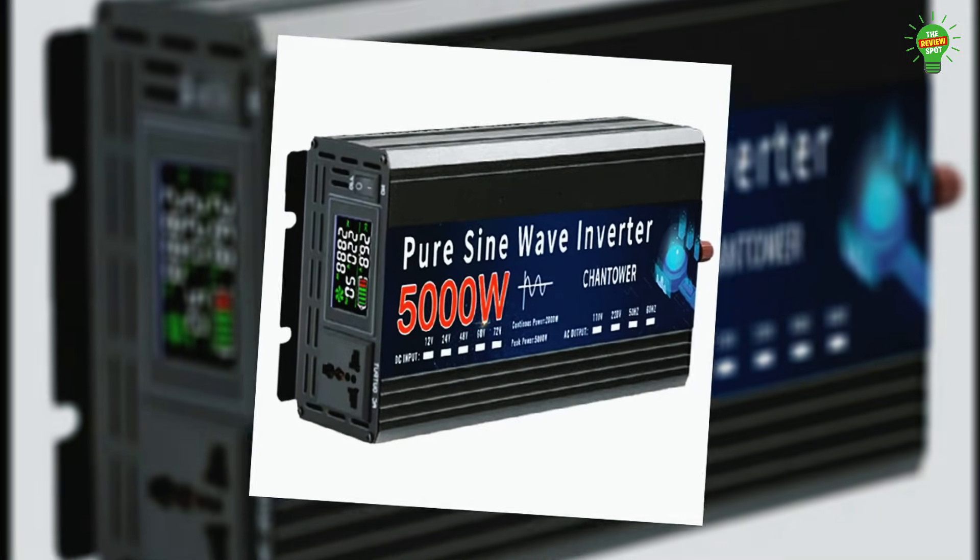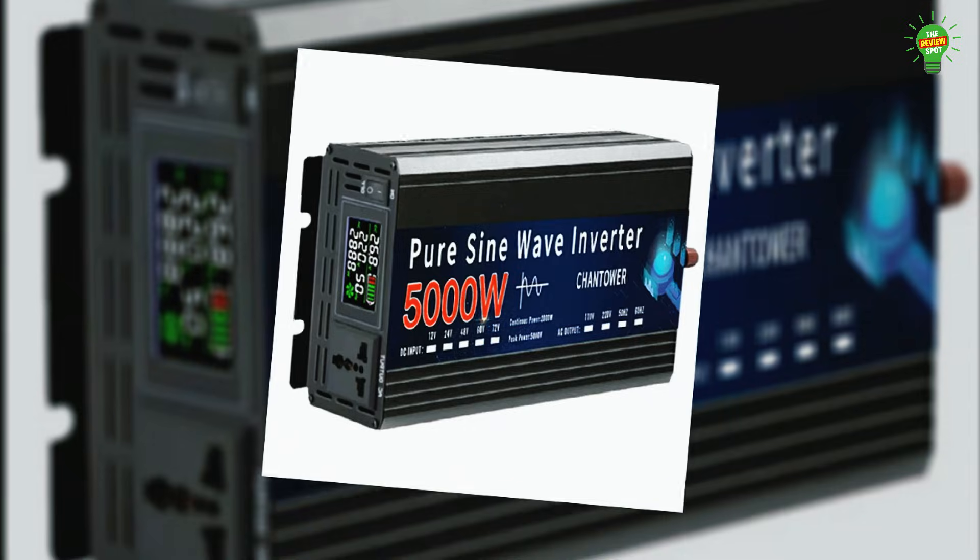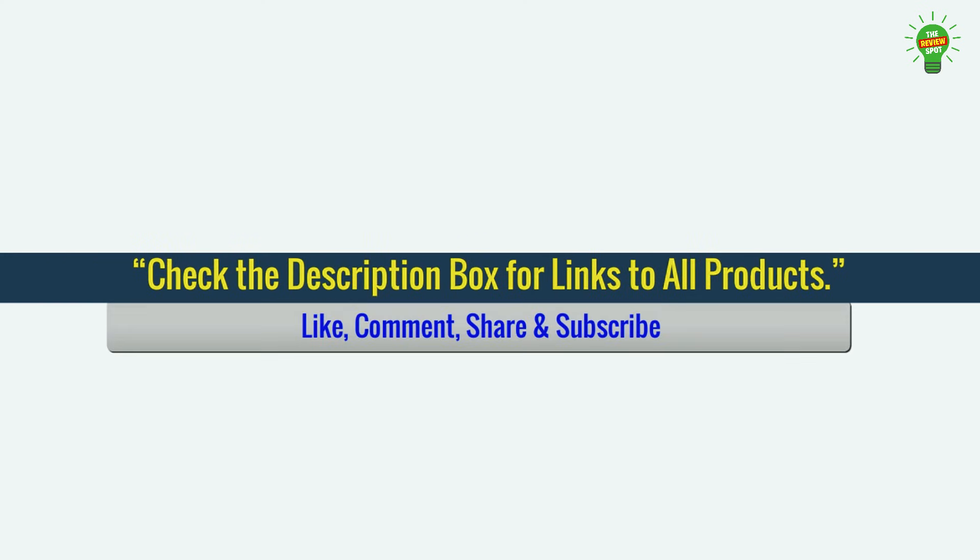Compact and portable with universal sockets, it's ideal for solar systems, cars, and home use. Always match inverter voltage with your battery for safe operation.